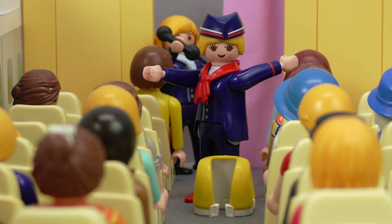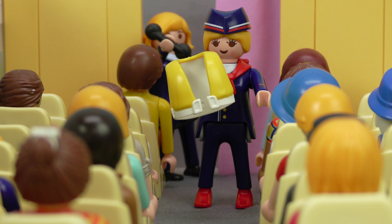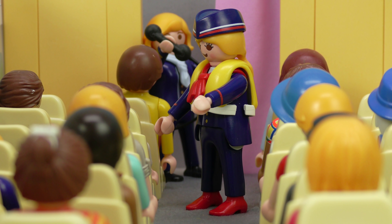Welcome aboard our flight to London. May we have your attention now please for our safety briefing. This airplane contains six emergency exits — two in the rear, two in front and two in the middle of the plane. They're all marked exit.